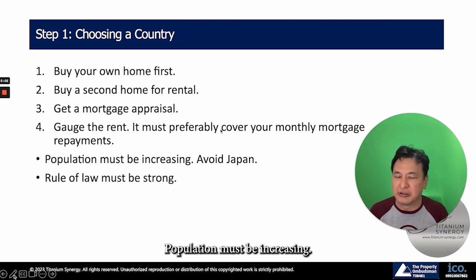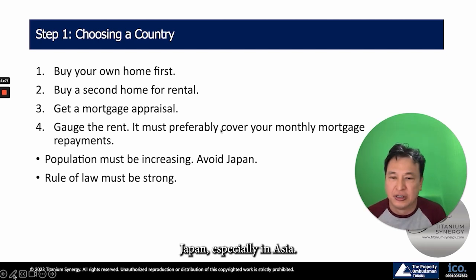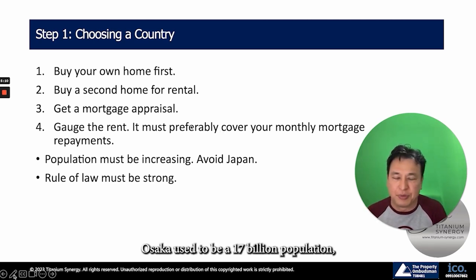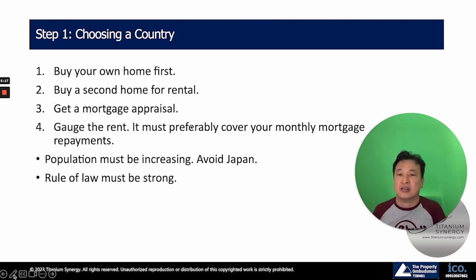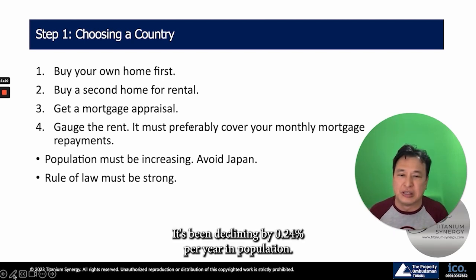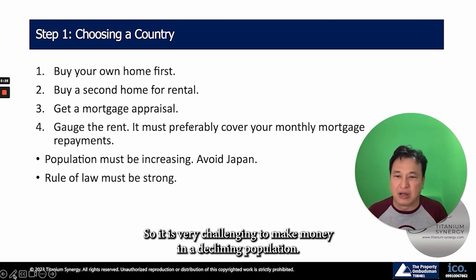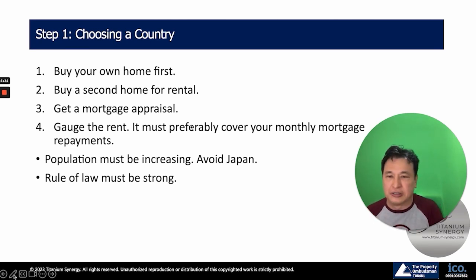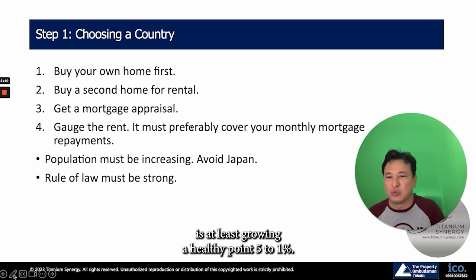Population must be increasing. I've heard a lot of people in Asia talk about Japan. Is the population growing? Take Osaka — it used to have a population of 17 million, say 50 years ago, and today it's only about 9 million. It's been declining by 0.24% per year. There are a lot of abandoned homes in Japan because it's a greying population, so it is very challenging to make money in a declining population. I prefer to buy in a country where population is growing at a healthy 0.5% to 1%.